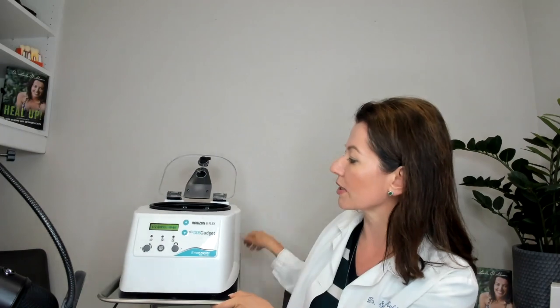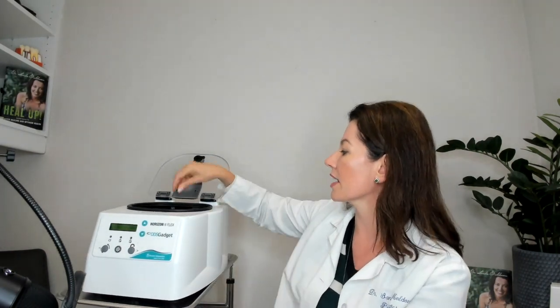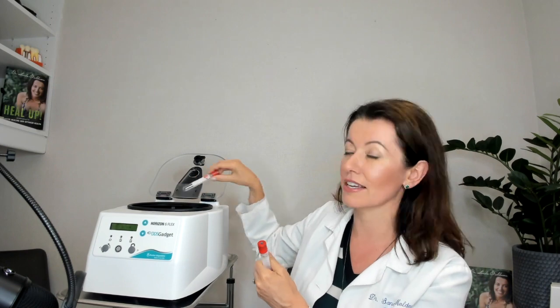Let me show you what a PRF machine looks like. This is what I use to prepare the PRF — there are many different brands on the market. What we do is draw blood from you using test tubes like this. If I'm doing a tooth extraction, I need two vials, especially if it's a molar. If it's a single-rooted tooth, you can use one tube, but for a molar with two or more roots, it's two to three or four tubes depending on the size of the tooth.